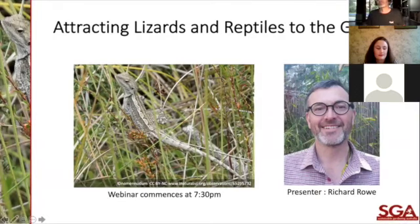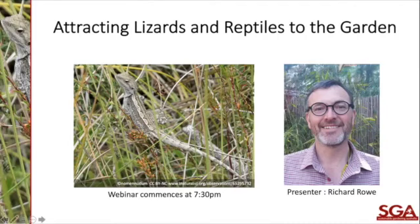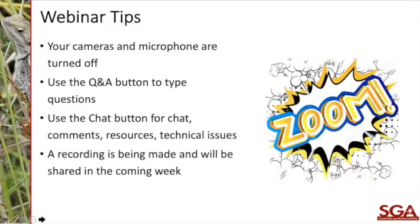Tonight is about attracting lizards and reptiles. Lizards are part of the reptile family, and to the extent that we'll be attracting lizards, we're potentially going to be attracting some of the other reptiles as well. Your cameras and microphones have been turned off. You can ask questions through the Q&A button any time through the session — everybody can see the questions.